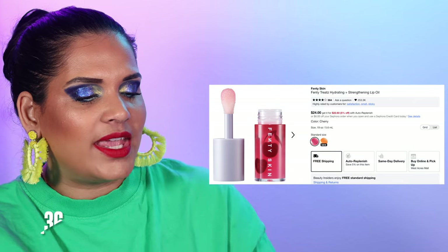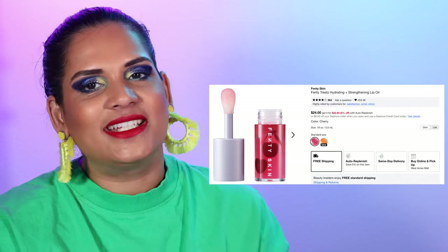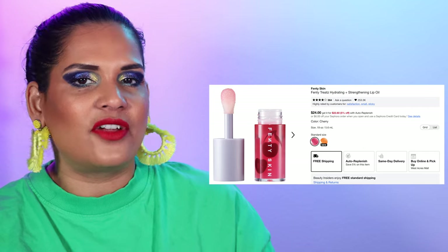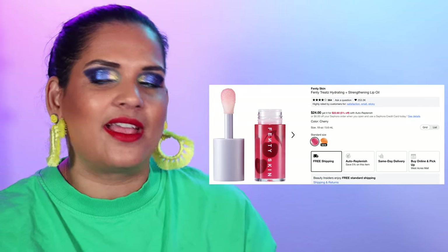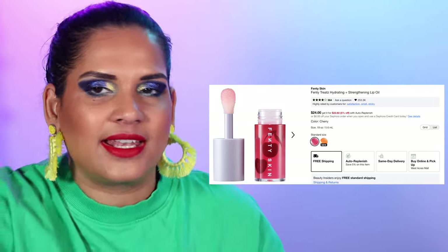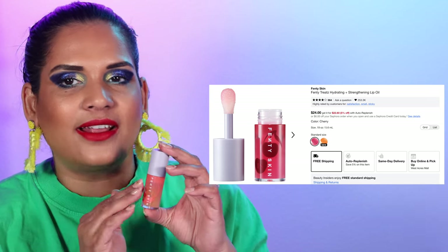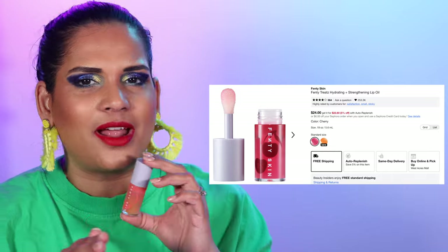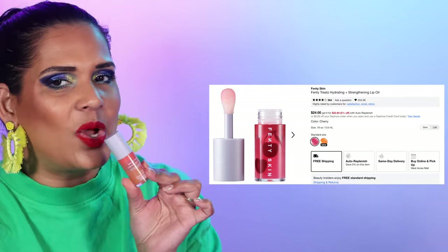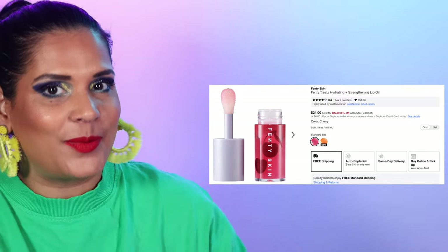Next is the Fenty Skin Lip Oil. I heard my friend Samantha March rave about this and I was skeptical, but I picked up a little holiday set with Melon and Cherry. I thought I wouldn't like the Cherry because I'm not a big cherry gal, but I love the Cherry one and I wanted to recommend it. The Melon one I don't like how it tastes so I avoid using it.